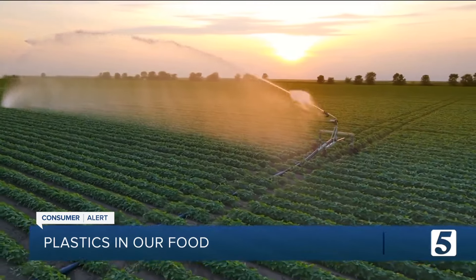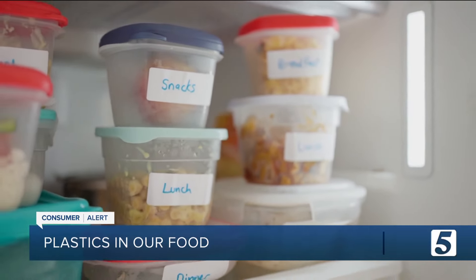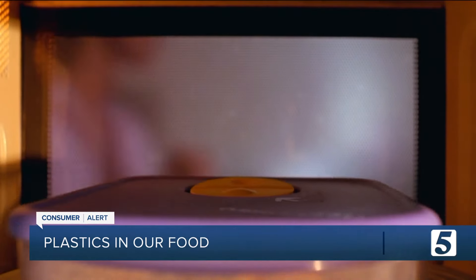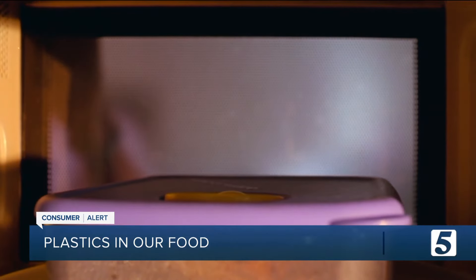What can you do to at least try to minimize chemical exposure? First, try to avoid plastic food storage containers. If you do use them, don't microwave in them. Heat can increase chemical leaching into your food, so it's a good idea to avoid storing hot food in plastic containers.